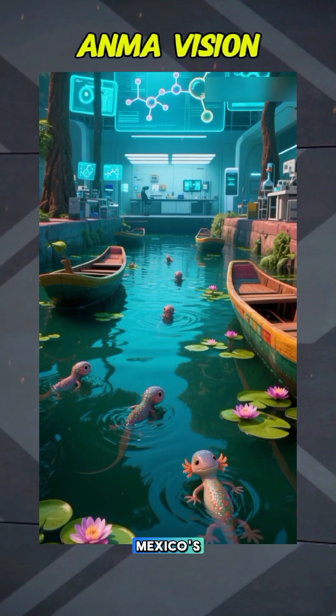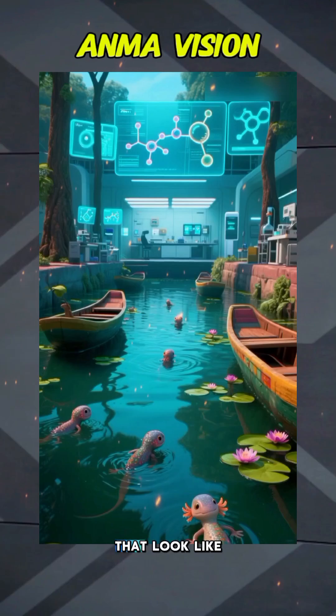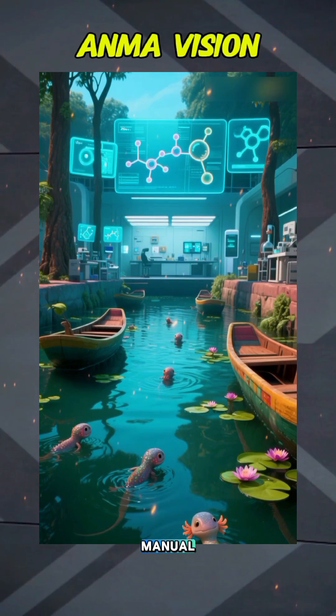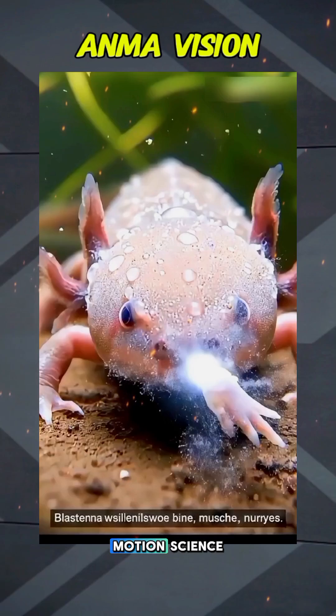In the wild, they live in Mexico's Xochimilco canals, and in labs they're revealing molecular tricks that look like nature's repair manual. Watching an axolotl replace a lost finger in weeks feels like slow-motion science fiction.